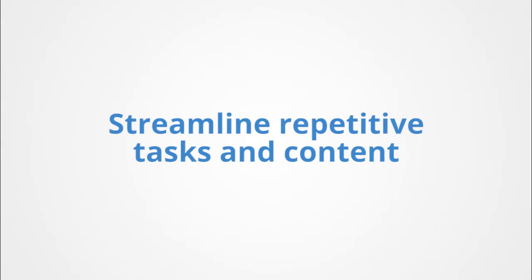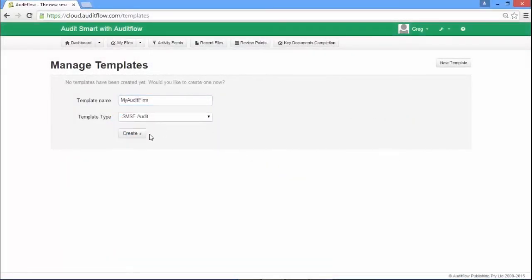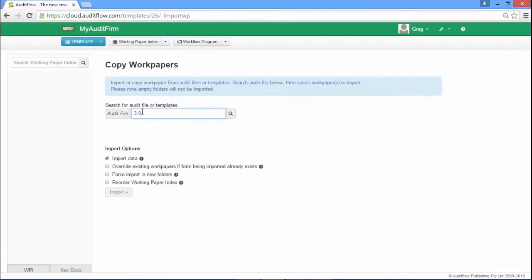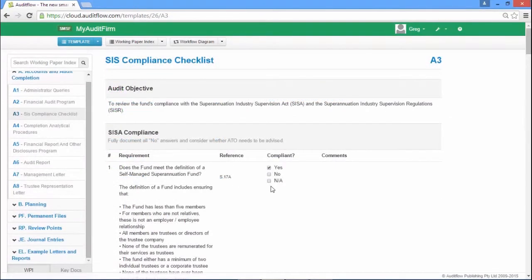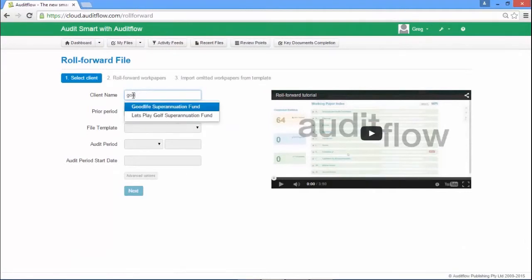Streamline repetitive tasks and content with Audit Flow's customized firm templates feature. This feature allows you to easily create your own firm templates, add content to them, and customize work papers and workflows to suit your firm and the way your firm audits.